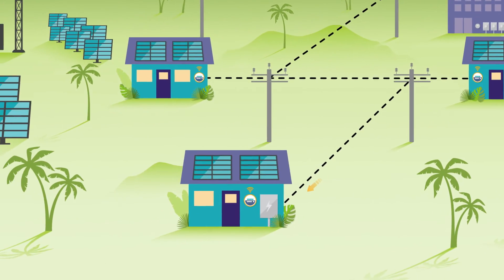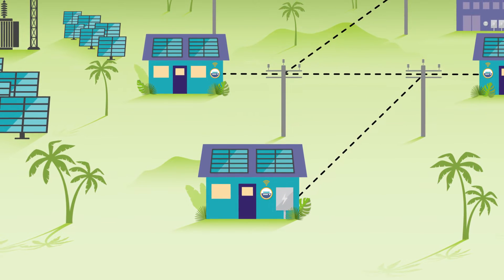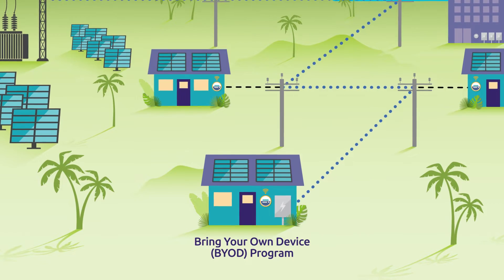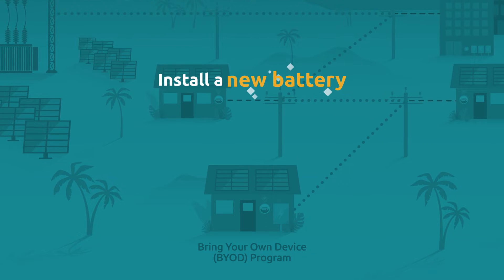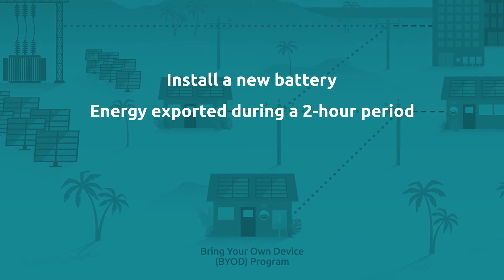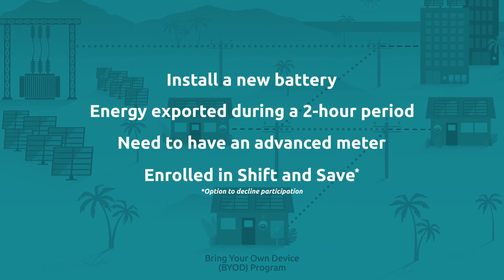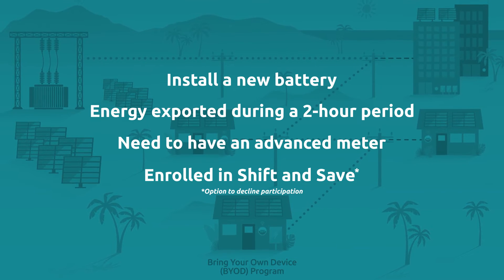For those households and businesses who wish to install a new energy-storing battery and receive incentives to help Hawaiian Electric maintain the stability of the electrical grid, you can sign up for Bring Your Own Device, or BYOD. With BYOD, customers receive incentives for installing a new battery and exporting energy to the grid from their battery storage during a specified two-hour time period. Participants will need an advanced meter to track time-varying rates and be enrolled in the Shift and Save time-of-use pilot rate, with the option to decline participation.